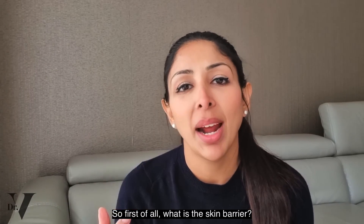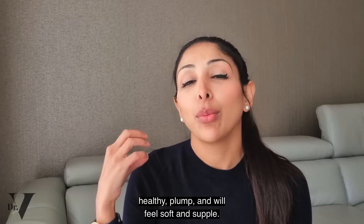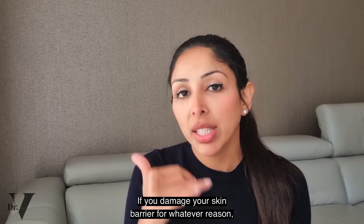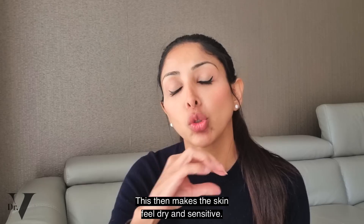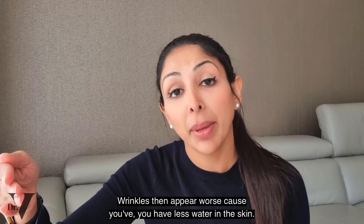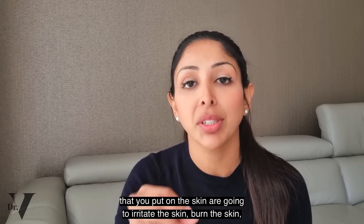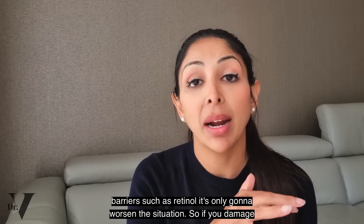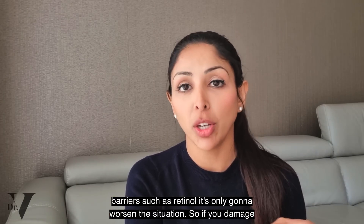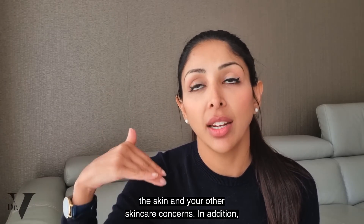So first of all, what is the skin barrier? The skin barrier is a watertight seal that will keep your skin looking healthy, plump, and feeling soft and supple. If you damage your skin barrier, you tend to have less fats in the skin and increased transepidermal water loss — so more water evaporation from the skin — which makes the skin feel dry and sensitive. Wrinkles tend to appear worse because you have less water in the skin. You're also not really able to treat your hyperpigmentation because any actives that you put on the skin are going to irritate it and make it more sensitive. Even anti-aging ingredients like retinol can't really be applied to a damaged skin barrier. Damaging your skin barrier sends you ten steps back on all the other ingredients and skincare concerns.